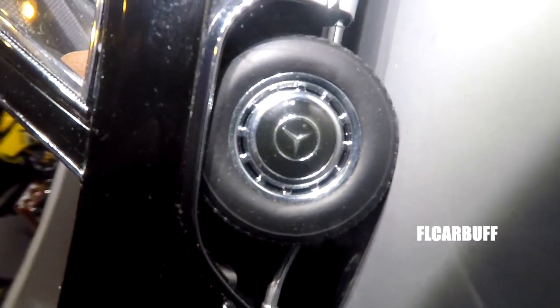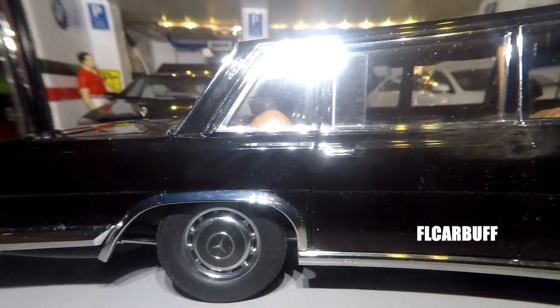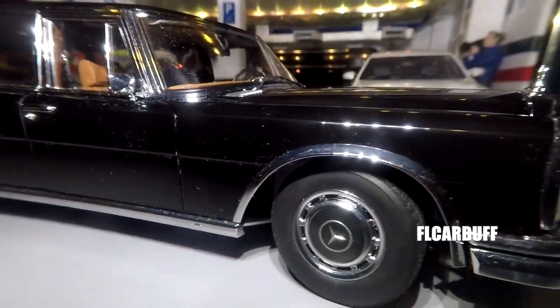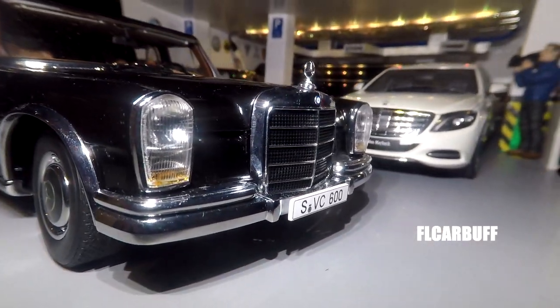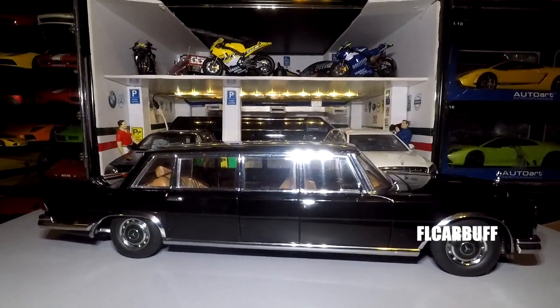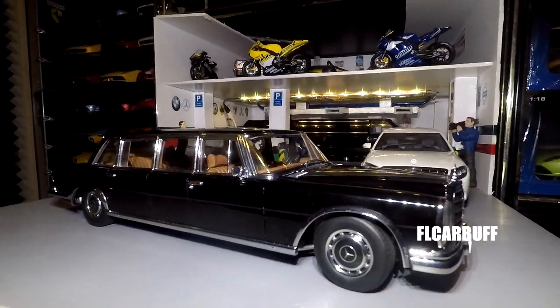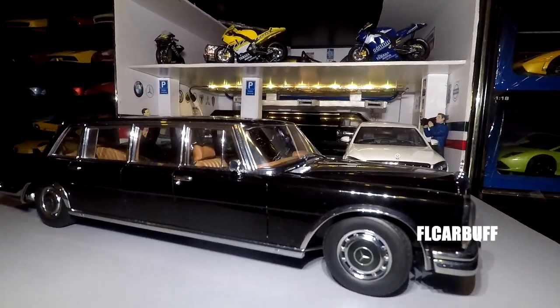It's a very very long model — pretty much the same length as the 2019 Maybach you see in the background, the white one. But the difference is that one is composite; this one here is die-cast metal, which is the reason for the weight.